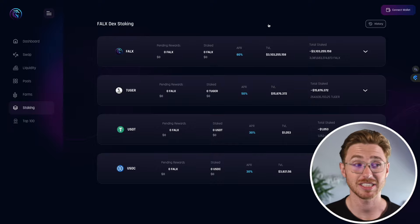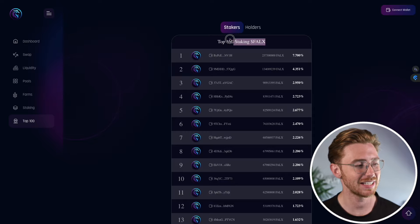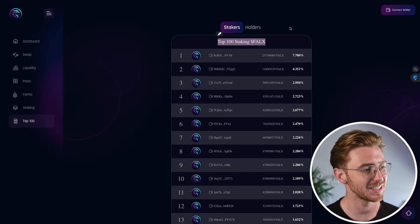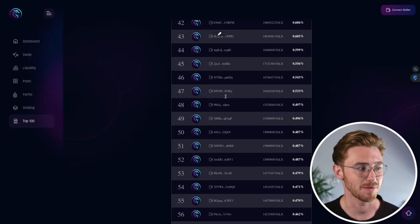The staking platform is currently live and they also have multiple audits. Right now they have a top 100 stakers initiative offering a share of the platform's revenue in addition to the standard APR.